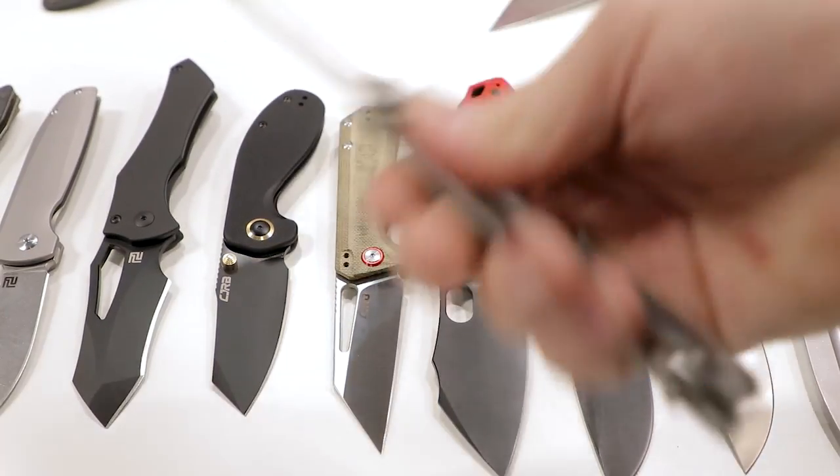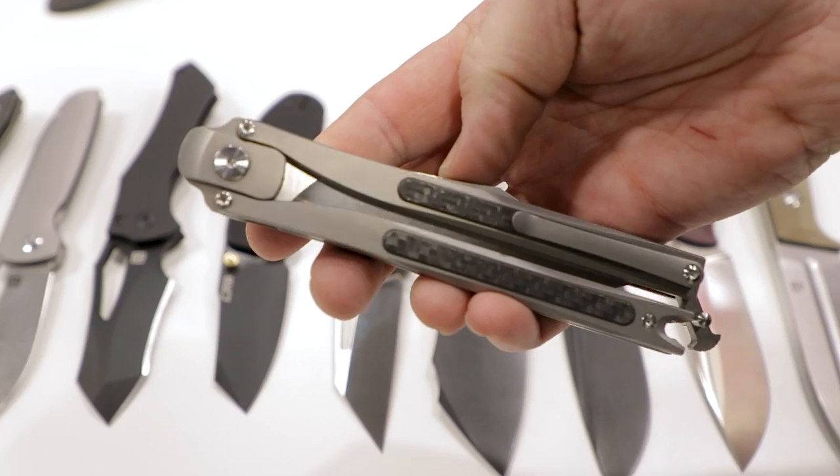That brand is actually going to have a third brand — second sub-brand — called Artisan Peak Performance, and that's going to be USA-made premium stuff. Really cool.